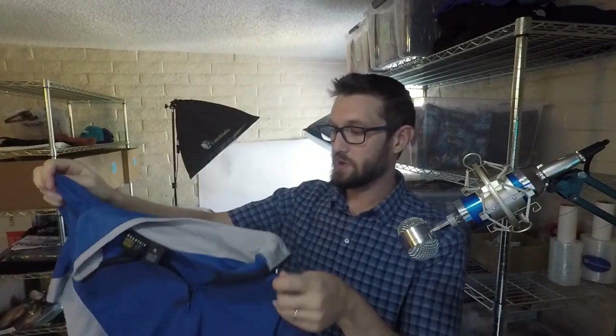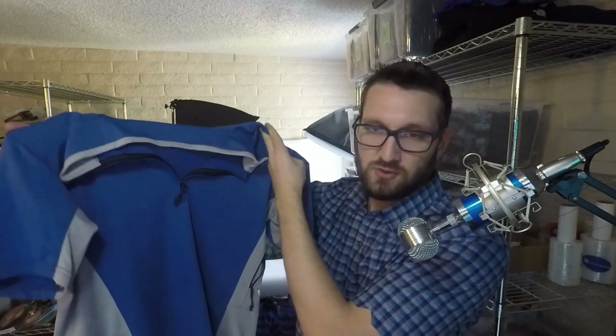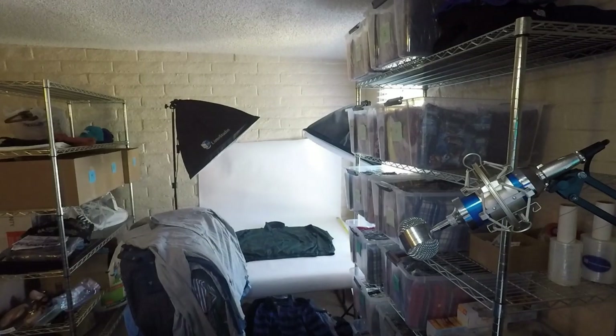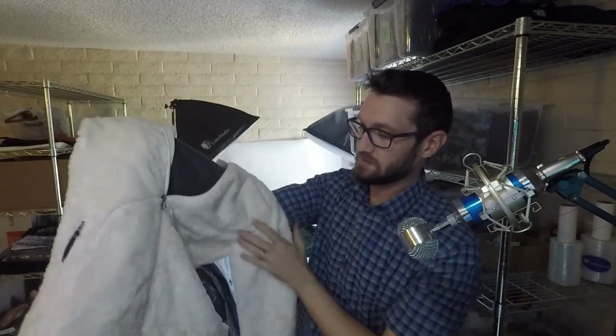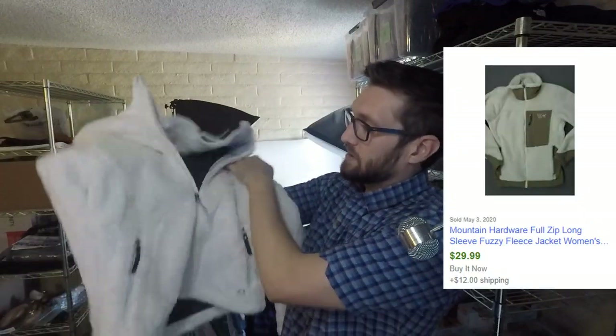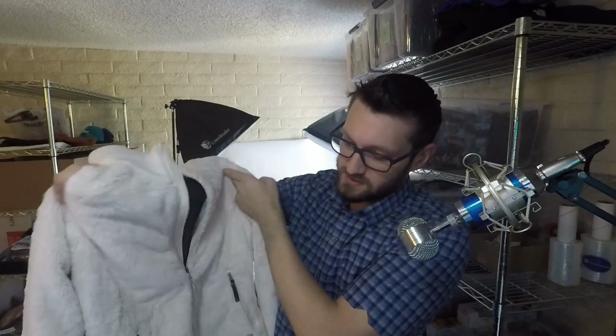Next up is a Mountain Hardwear shirt — it's like a hiking or outdoorsy-type shirt. Mountain Hardwear is a great brand; it's an REI brand. I actually have another one here — a women's fuzzy jacket. I picked that one up for $6.99, but keep in mind 20% off. Mountain Hardwear does very well — pick it up.